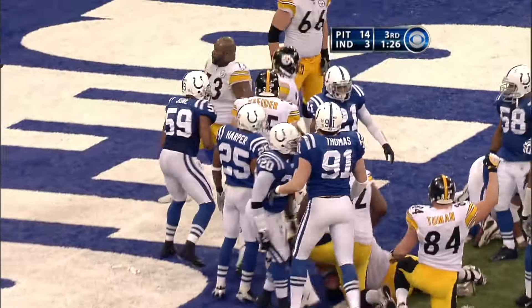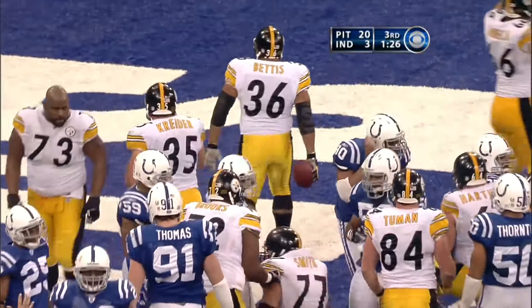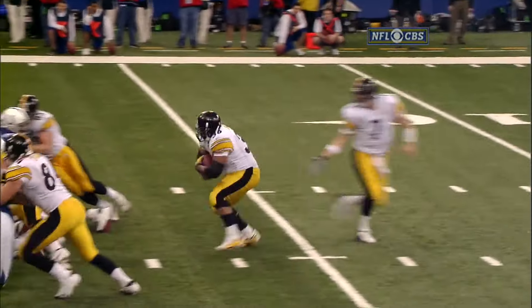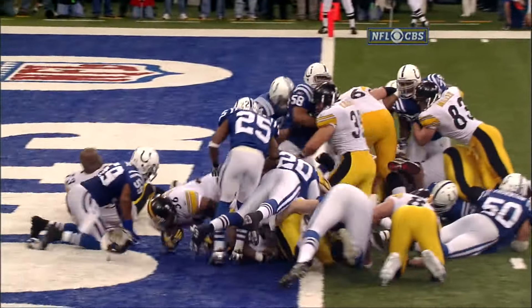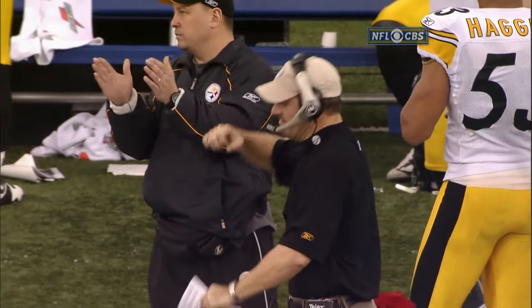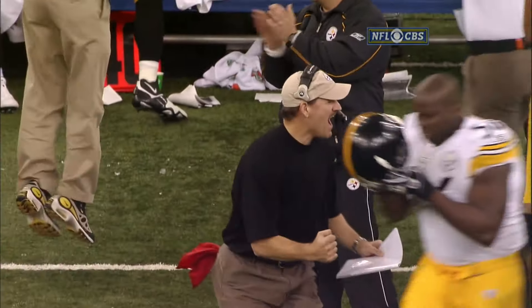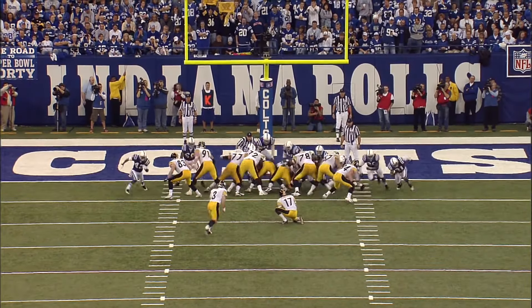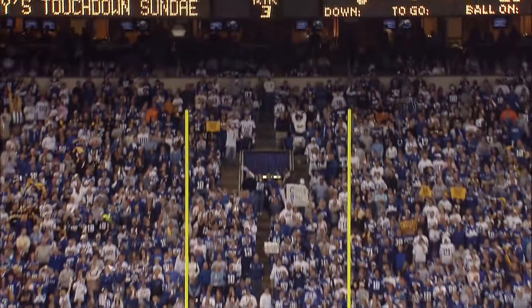The Steelers are in the touchdown garage again, plays after the punt return by Randall El. He gets up in the air — the bad news is he landed on somebody. Jeff Reed adds the extra point.